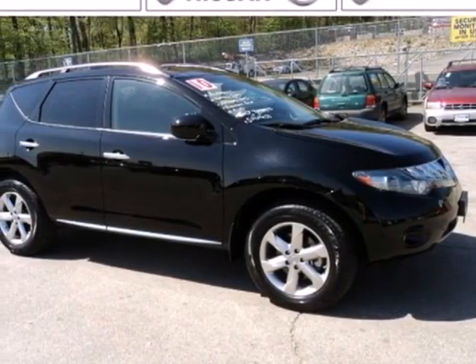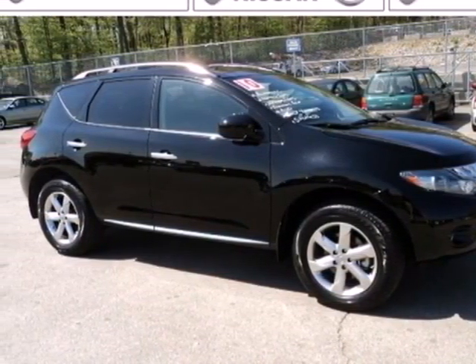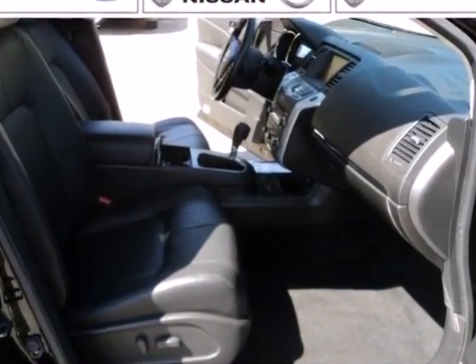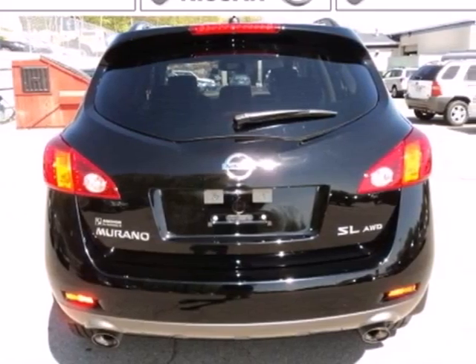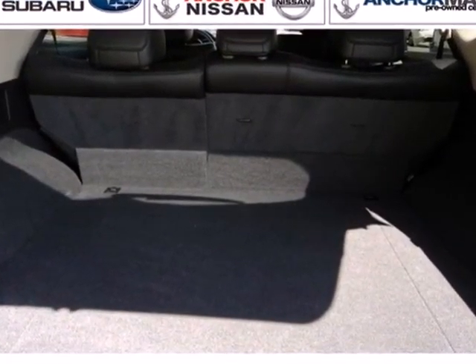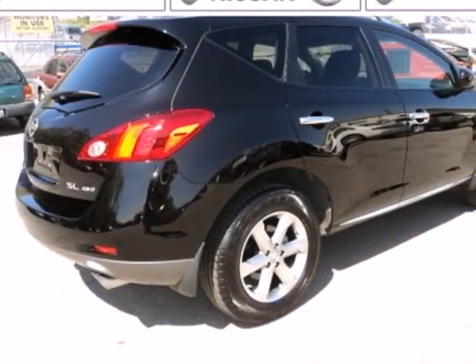Here's a 2010 Nissan Murano. Known for its unsurpassed comfort, convenience, and safety, the Murano has standard tire pressure monitor, reclining rear seats, child seat anchors, remote power door locks, and a premium audio system with MP3 input.